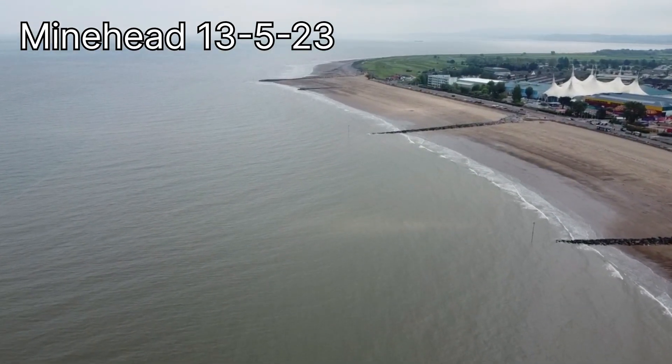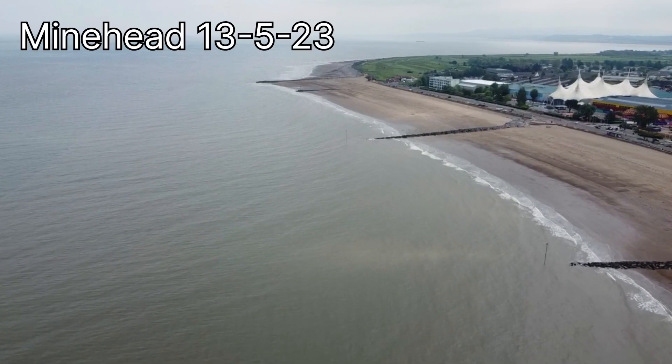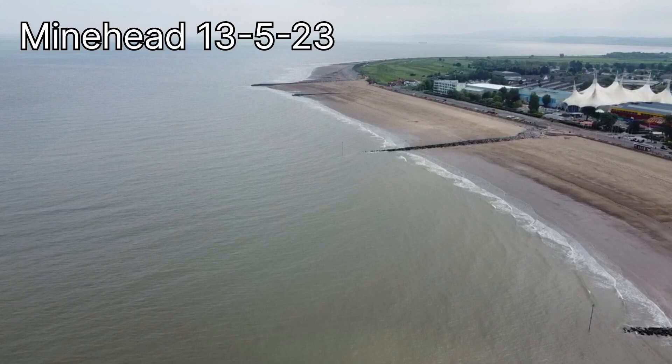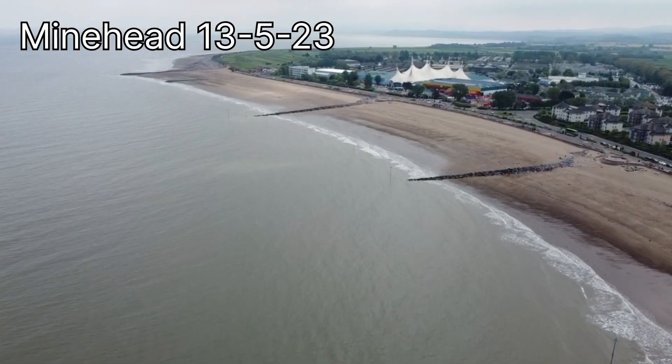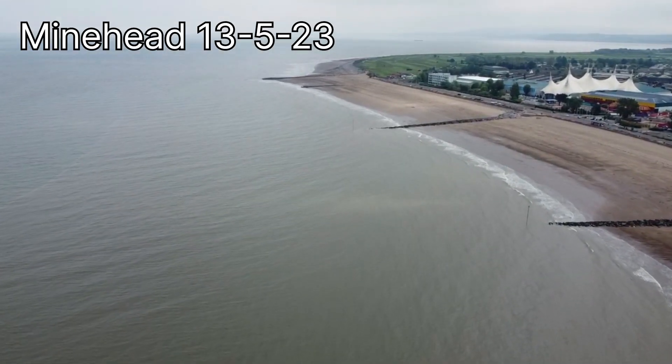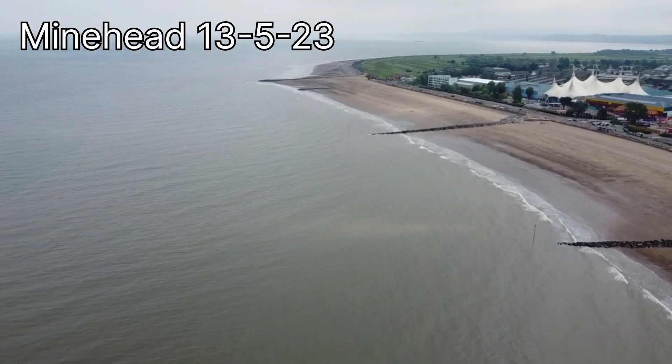In the distance, off into the far east, we see the last groin, sometimes called the terminal groin. The coast beyond is starved of sediment, meaning that the flood risk is raised, and terminal groin syndrome will occur. To mitigate this, new rock armour was installed in 2012.